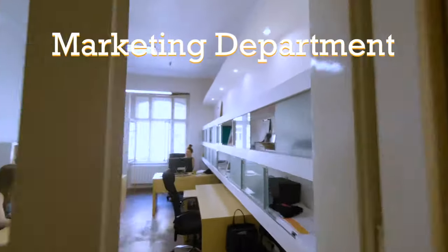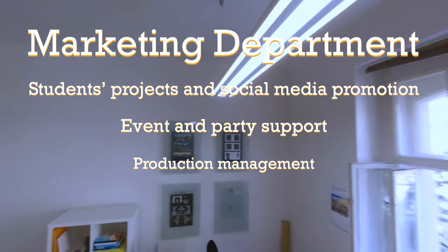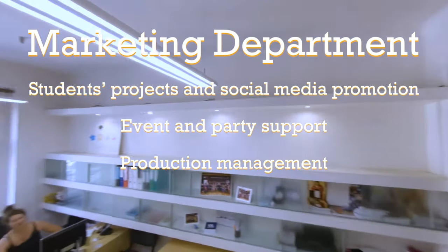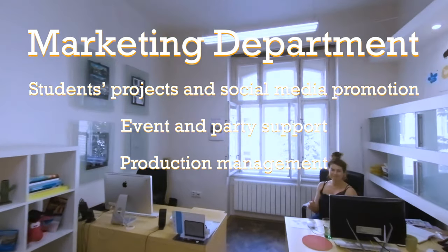Let's go see what we have upstairs. To the left and towards the end of the corridor you'll find the marketing department. If you have an idea for cool merchandise designs, then share it with them. In other words, this is the office that's always open to anyone who wants to share their ideas.